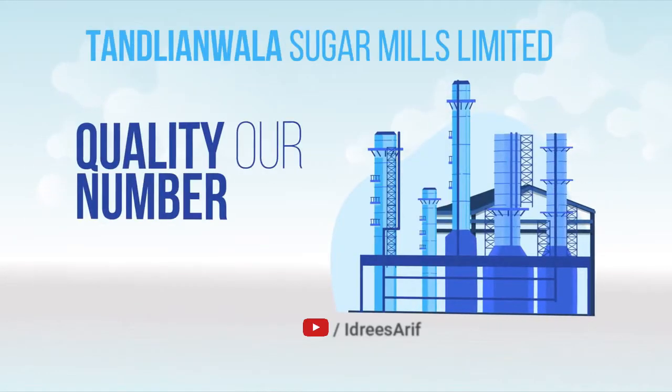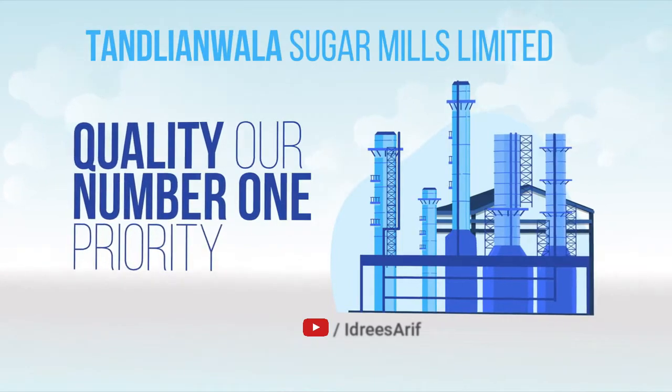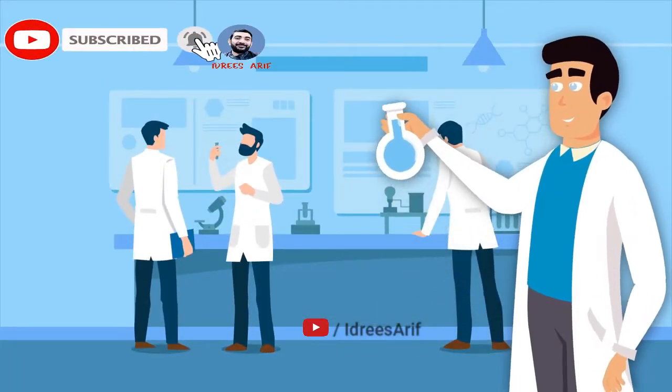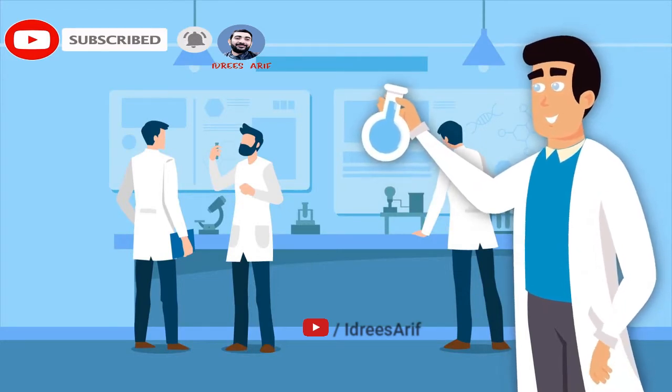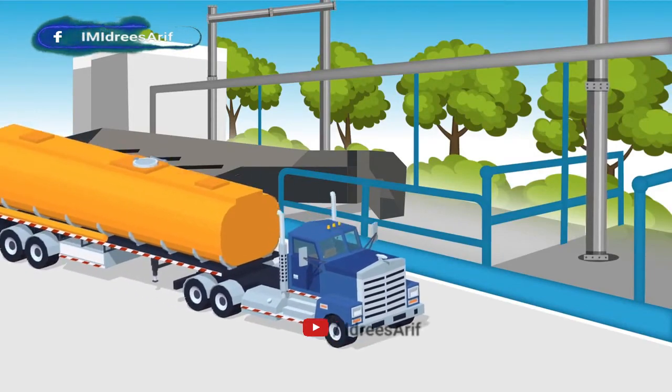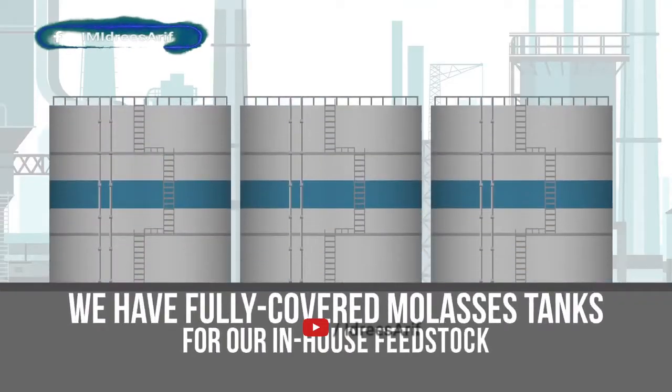We have always made quality our number one priority. We have in-house labs at all of our plants that meet international safety and quality standards. Our quality control process begins at the raw material stage, where we have fully covered molasses tanks for our in-house feedstock.